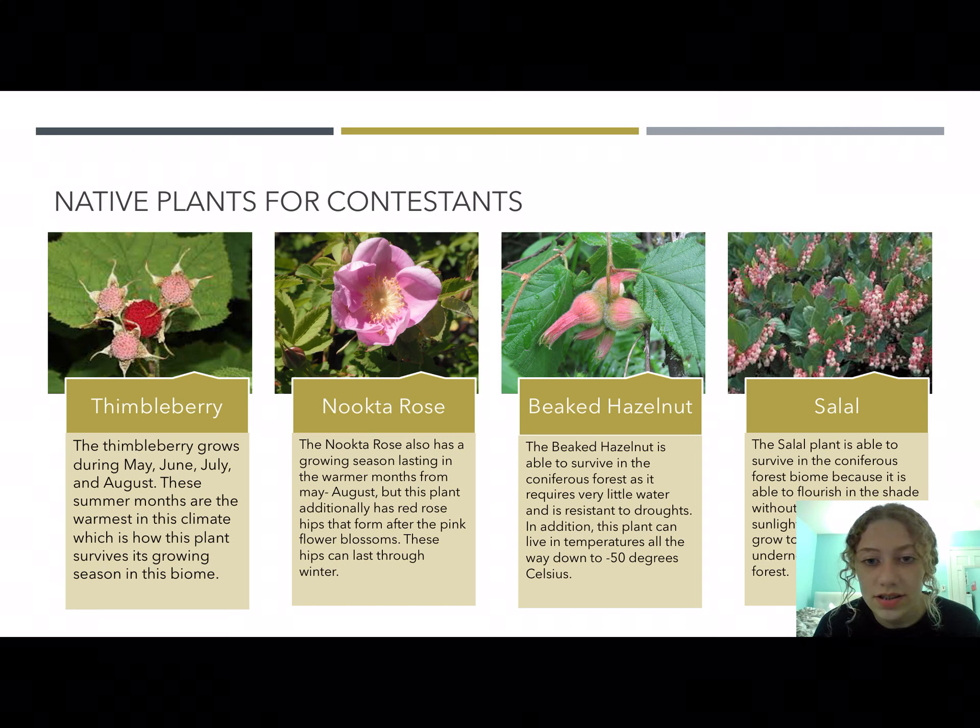The beaked hazelnut requires very little water, so it can survive in winter seasons where precipitation is very low, and this plant can survive in temperatures down to negative 50 degrees Celsius. The salal is able to survive in a coniferous forest because it can survive in shade — since there's so much shade from the trees in the forest, this is a really good adaptation for it to have.